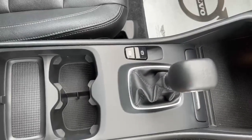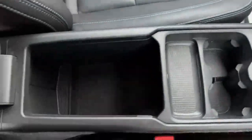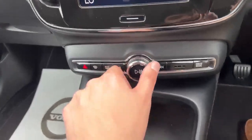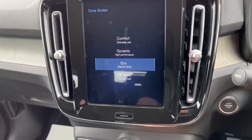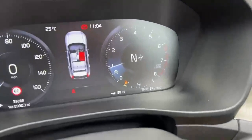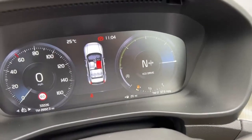Moving down, there is the manual gear stick with the auto hold function and the park brake. There are cup holders and plenty of storage throughout the XC40. The hazard function and scroll wheel for the radio are here too, and it also has four different drive modes to choose from: Comfort, Dynamic, Eco, and Off-Road, and that does show up on the rev counter display.